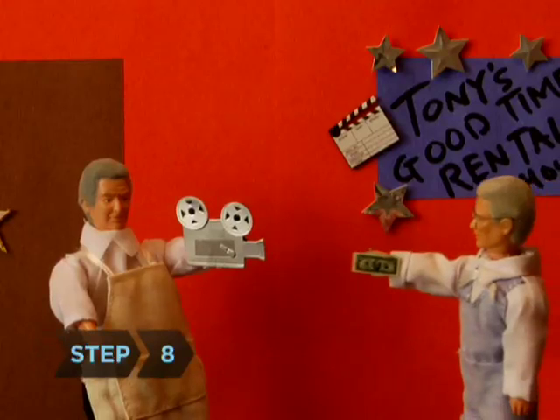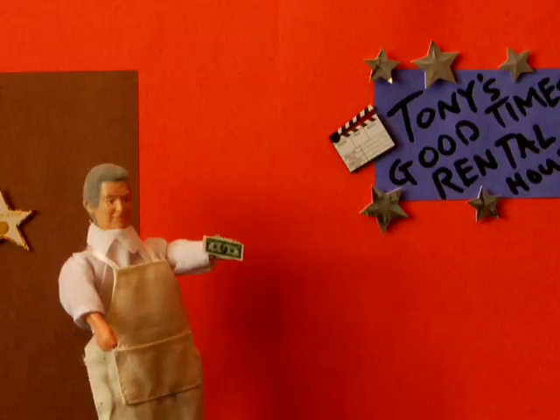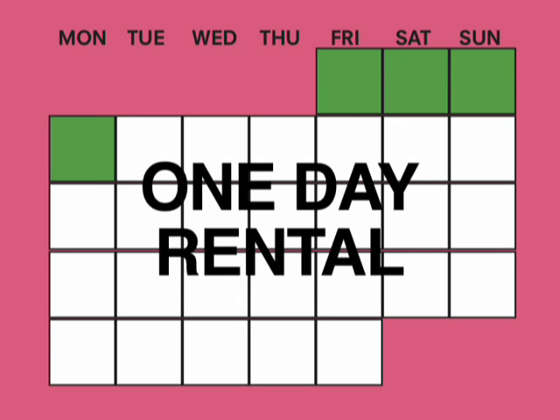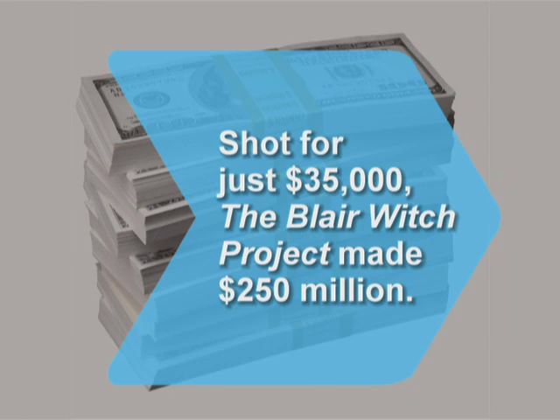Step 8. When you're ready to get your equipment, try to find discounts on rental equipment or consider borrowing from friends. If you rent gear on Friday and return it Monday morning, most rental houses will only charge you for one day. Did you know? Shot for just $35,000, The Blair Witch Project made $250 million.